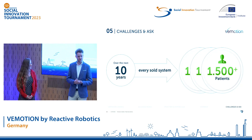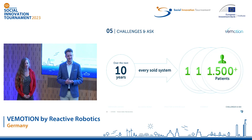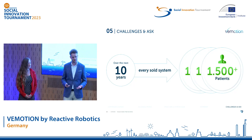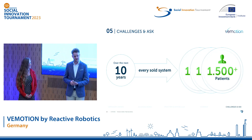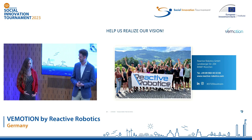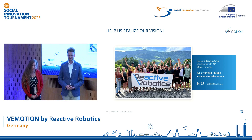So help us realize our vision. We want to enable every healthcare professional to easily provide individualized early mobilization therapy. This way, we can support healthcare systems in becoming more efficient and therefore preventing the looming healthcare collapse. Together, we can make sure that every loved one will get out of the hospital as soon as possible. Thank you for listening. This was Max and Mona from Reactive Robotics with Vimotion. Keep walking.